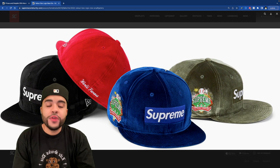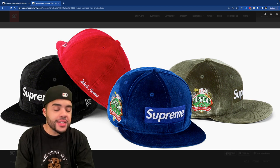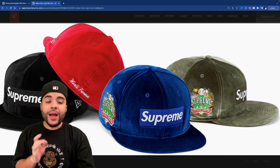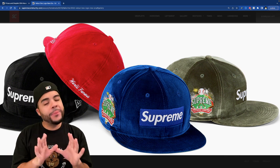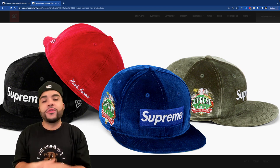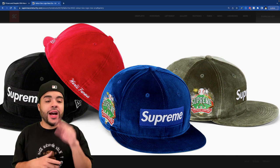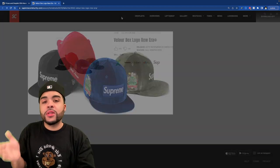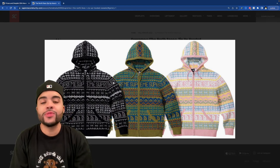We got this velour box logo fitted — if it rains your hat's gonna be like 20 pounds. The baseball field design on the side is A1 though — I'm actually messing with that heavy. You got the little fireworks in the background, the Supreme arc logo, the whole baseball field. They didn't just slap some dollars on the side. Clean design, but the velour material ruined it for me. If it was regular fitted material I might have had to cop the olive one.